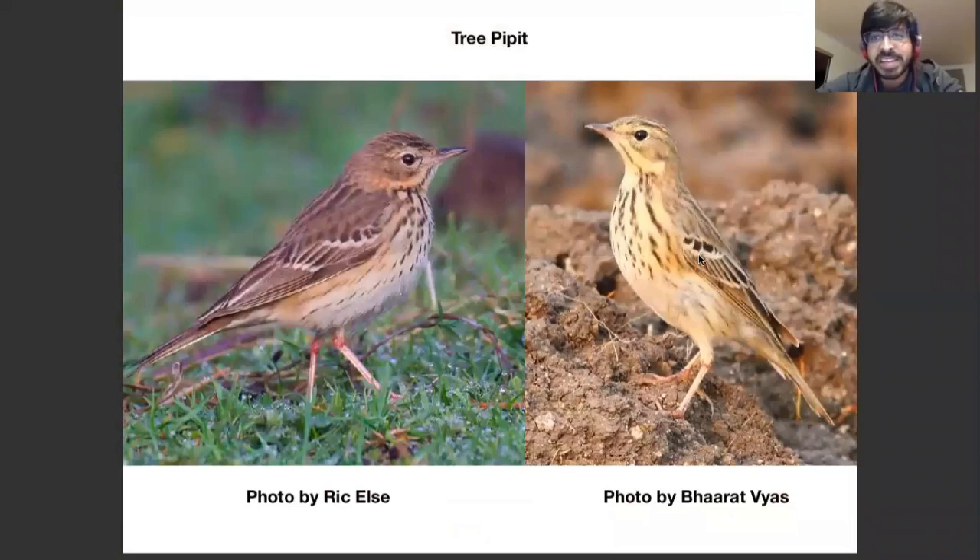Tree Pipettes have very similar median covert patterns and colors to Blyth's Pipettes, so unless you see them from the front you can easily mistake them for Blyth's Pipettes. But they're smaller and they have marked lores, unlike Blyth's Pipettes.